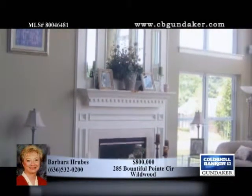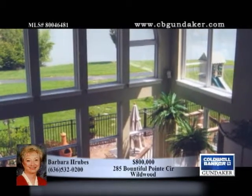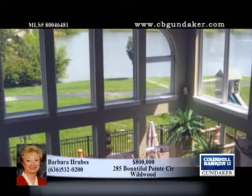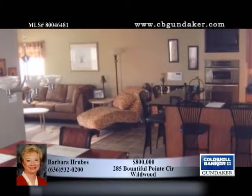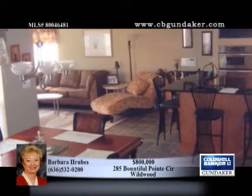Inside this magnificent home is an open floor plan, a two-story great room, vaults and lots of hardwood. The carpet has been upgraded and there is granite in the kitchen, bar and laundry. 18-inch ceramic tile floors grace the kitchen, breakfast room, sunroom, laundry and powder room.